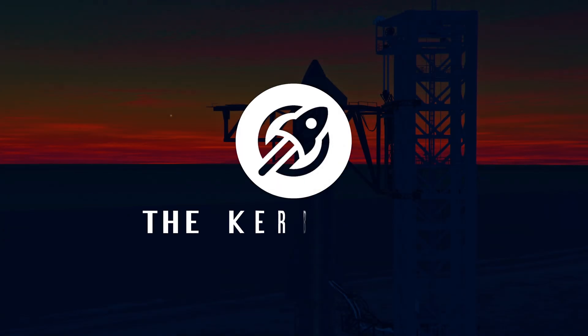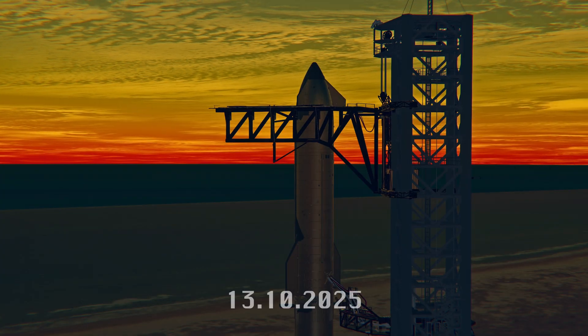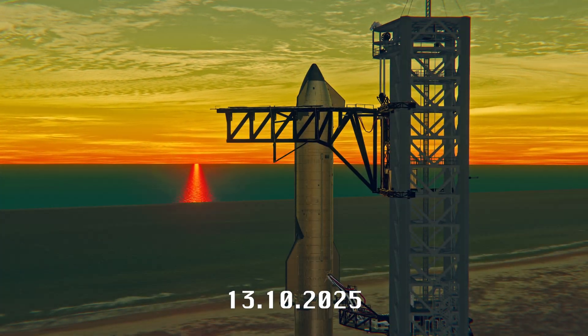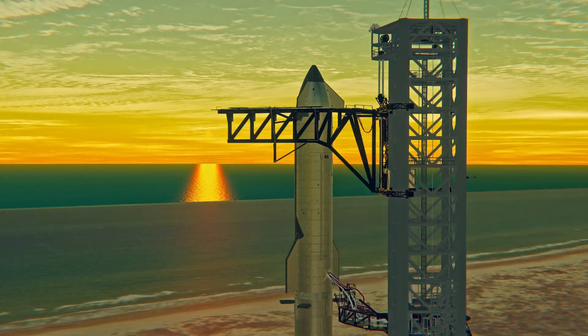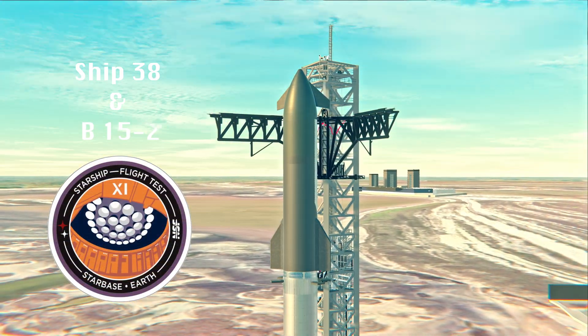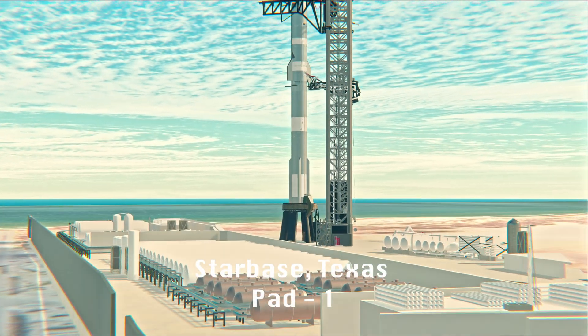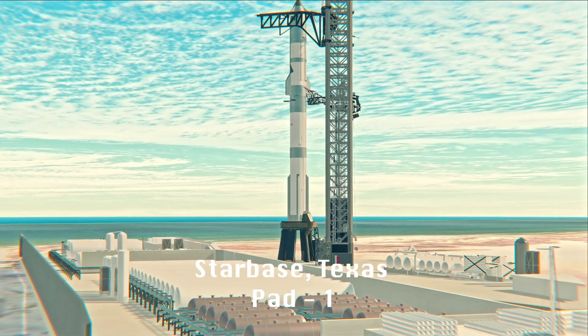Hello everyone and welcome to Starbase, Texas for the 11th flight test of the world's largest and most powerful reusable rocket, Starship. Today's flight marks our second reuse of a Super Heavy booster and what's expected to be the final launch of our second generation vehicle. Today we're coming to you live from Star Factory, just under two miles away from the rocket on the pad.